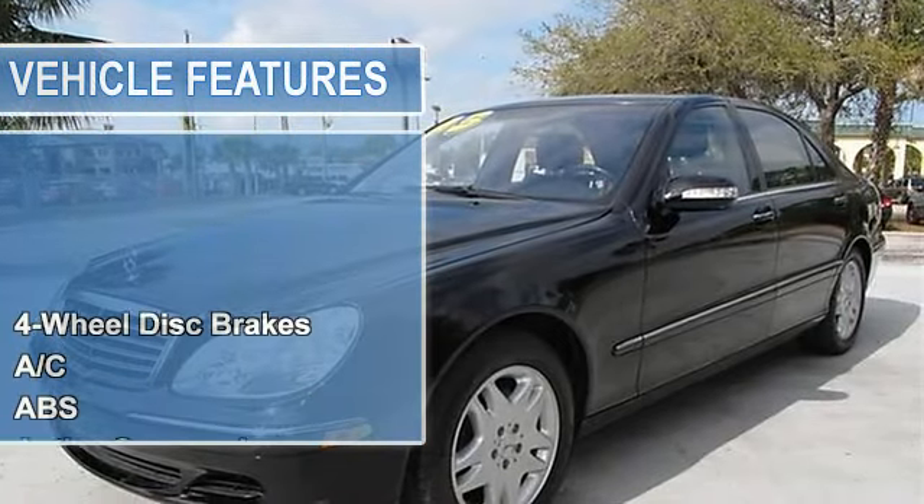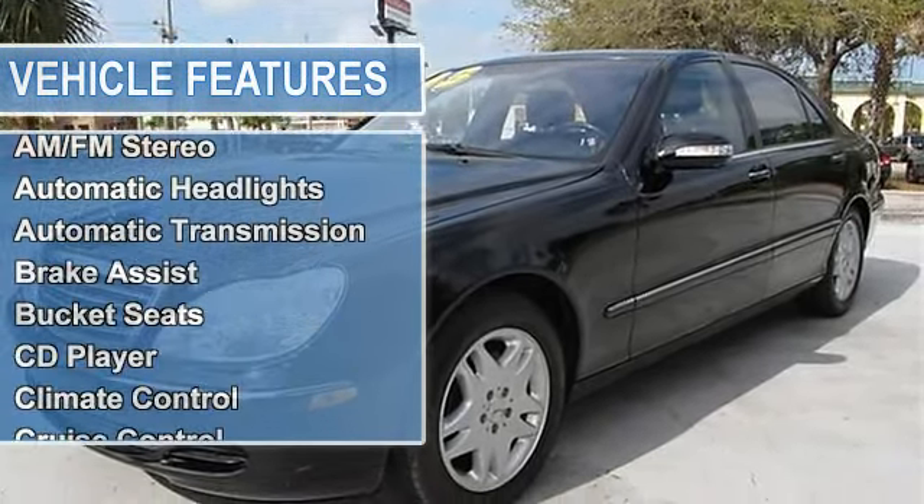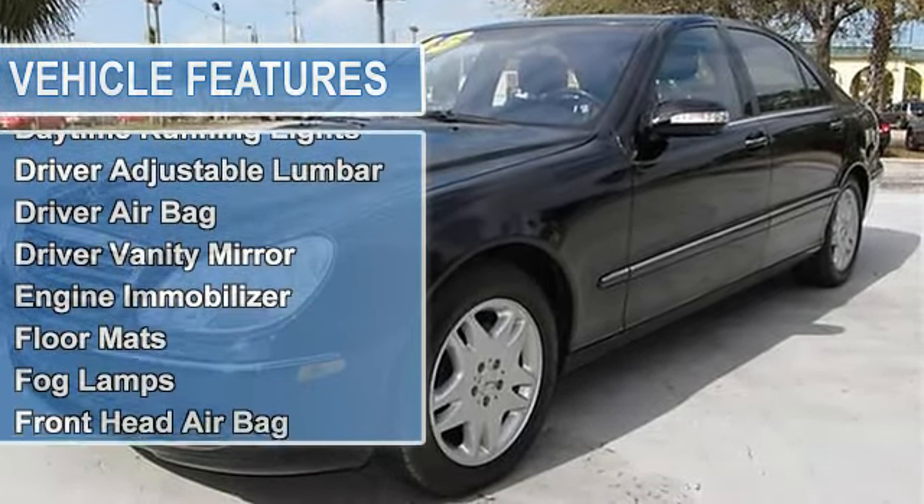This luxurious vehicle is very well equipped. Immaculate leather interior, power windows, power door locks and alloy wheels.